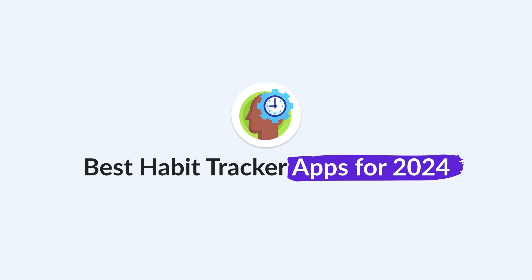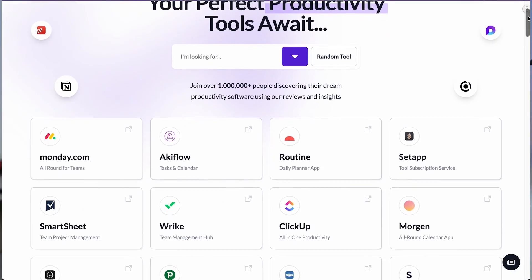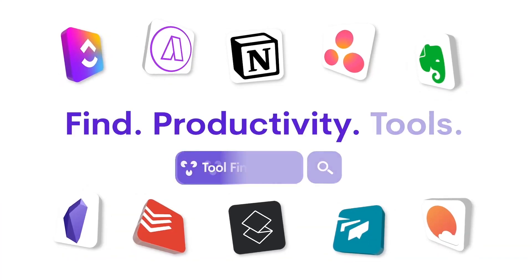Let's dive into the best habit trackers on the market in 2024. My name is Francesco and I'm very excited to dive into this video. If you're new here, do subscribe. If you're on the hunt for any productivity tools outside of habit trackers, jump over to Tool Finder. All the apps mentioned today will be linked in the description.